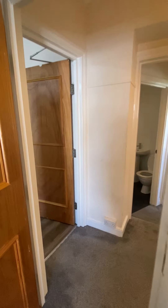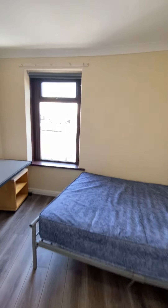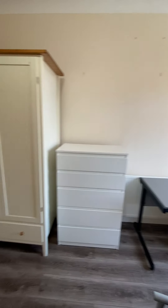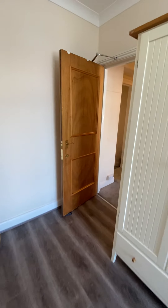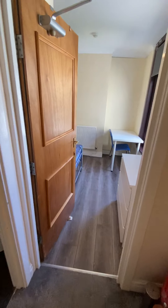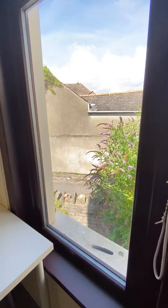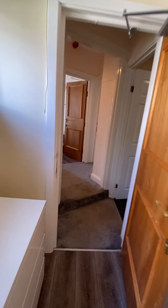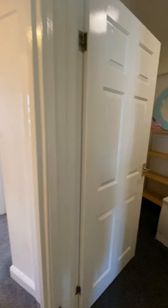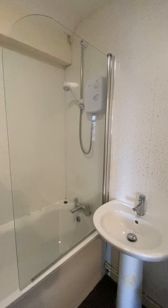We head back through and then head on upstairs, where we have the remainder of four bedrooms and then another full bathroom. So if you come to the top, on your right you have your third bedroom. In this one you've got a window just overlooking the back and also a window just overlooking the front.